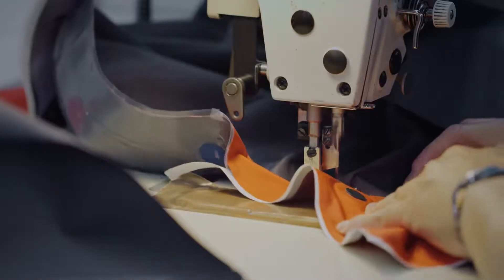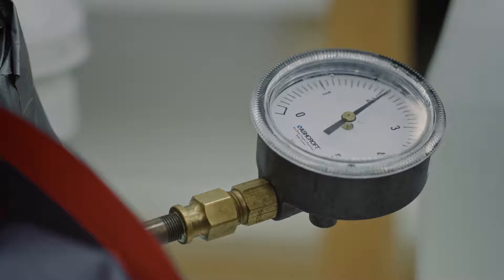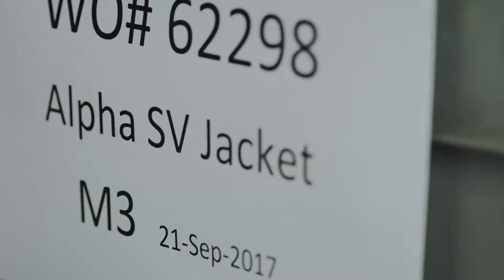One example would be redesigning the Alpha SV jacket. We could make full prototypes in house, hand those off to our factory which is 25 minutes away, and then work with the team at the factory to see if they have any manufacturing issues, or potentially they could have a better idea of how to improve the steps of how the product is constructed.